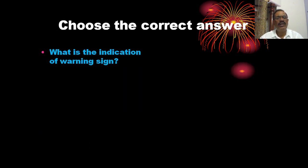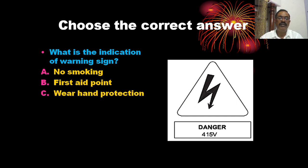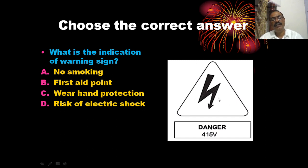What is the indication of the warning sign? The options are: no smoking, a straight point, wear hand protections, and risk of electrical shock. The warning sign shown here — featuring an electrical danger symbol — indicates risk of electrical shock. The correct answer is B.